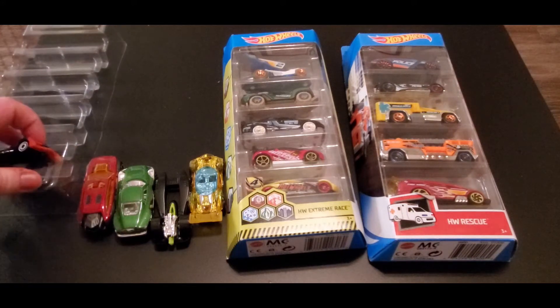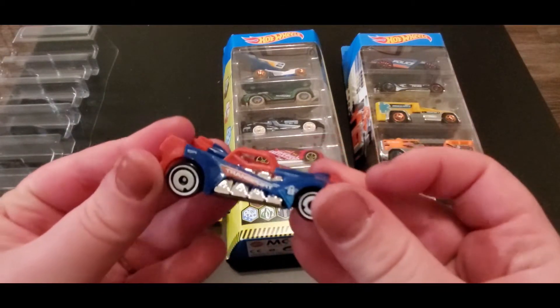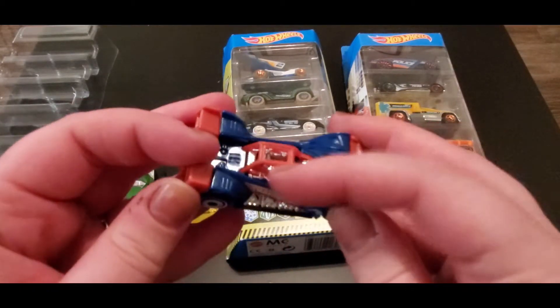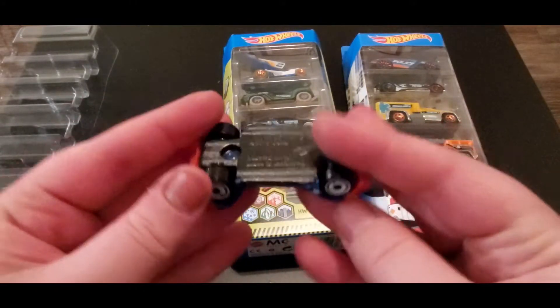Last but not least, we have Voltage Spike. This is pretty cool — it's got a roll cage on it, so if you roll, you're protected.